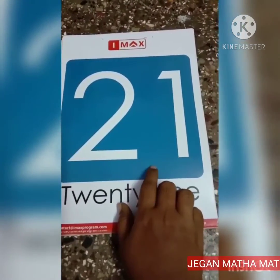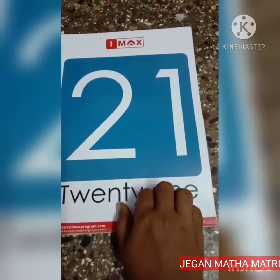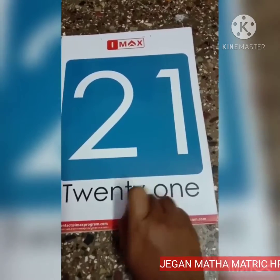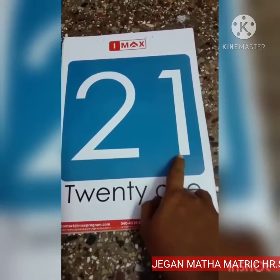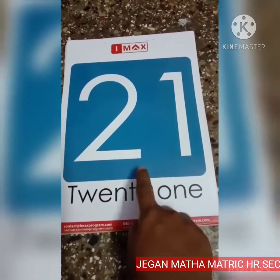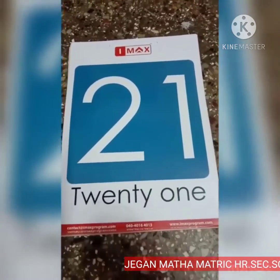21. All of you say 21. Number 21. 2, 1, 21. This is number 21.